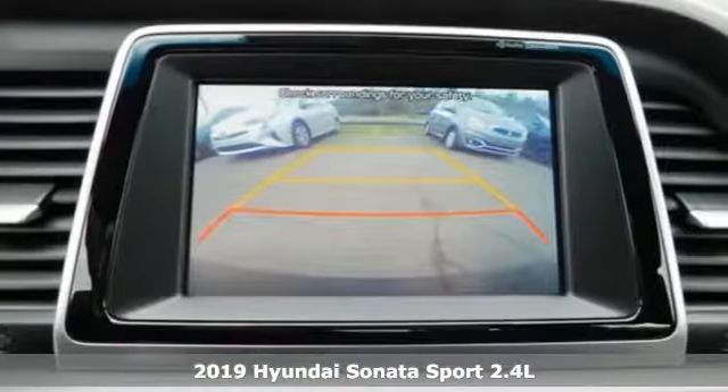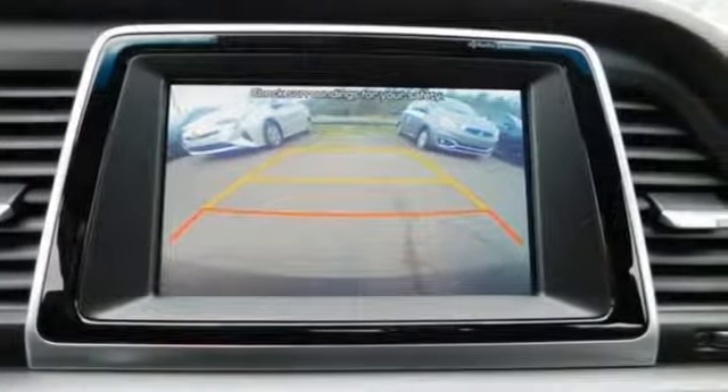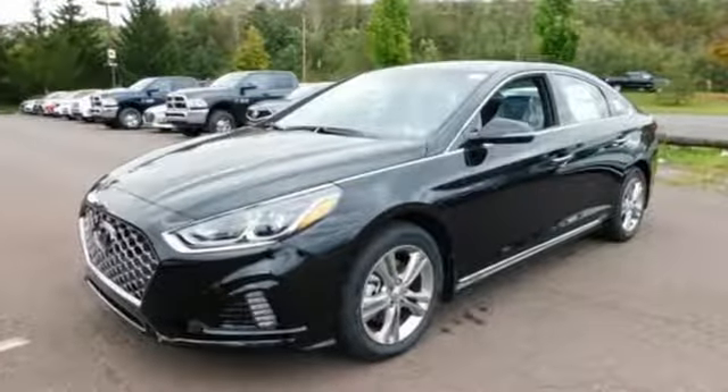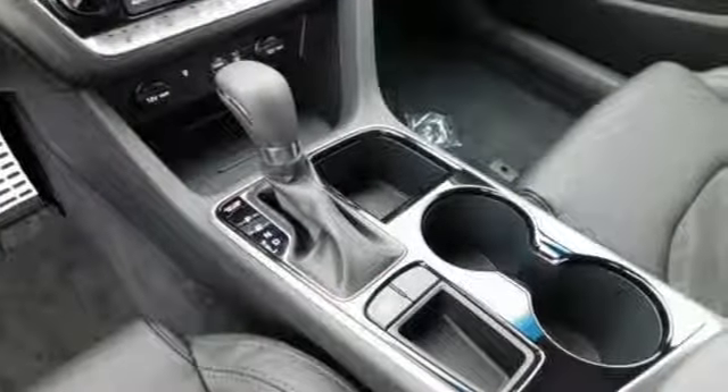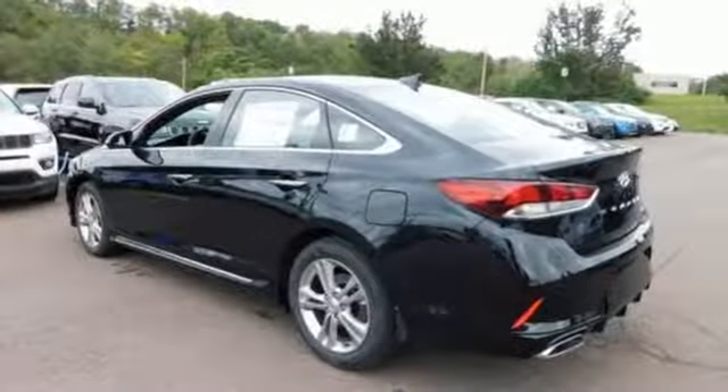It comes nicely equipped with features you'll love: Bluetooth streaming audio, doors and push button start proximity key, dual zone climate control, Apple CarPlay and Android Auto, and a heated steering wheel.